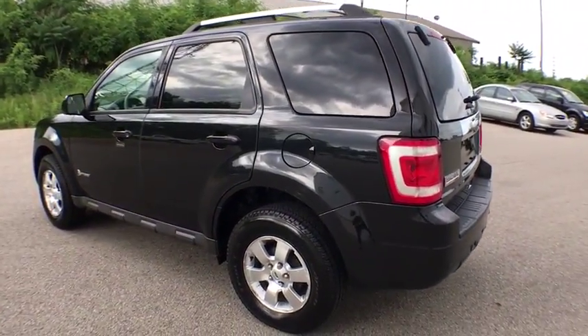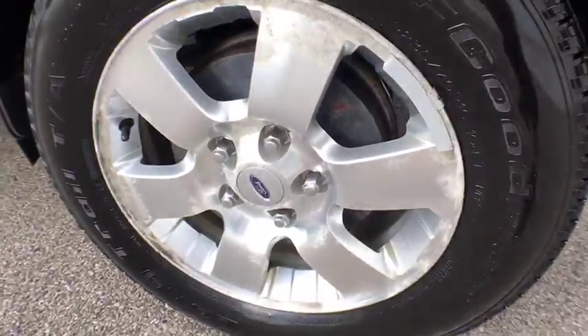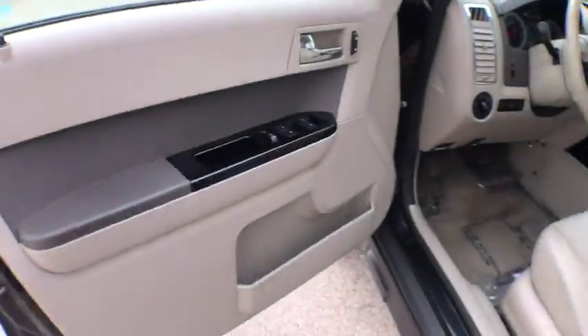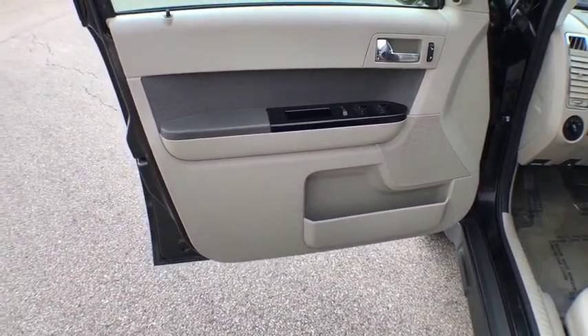Remote keyless entry, outside temperature gauge, map lights, front disc and rear drum brakes, privacy glass, steering wheel controls, four-piece floor mat set.